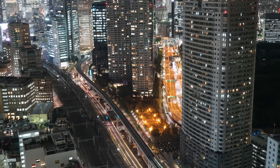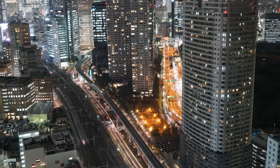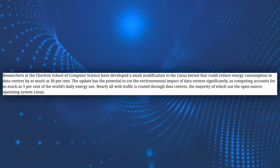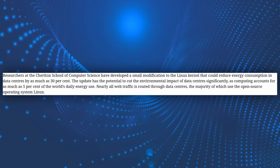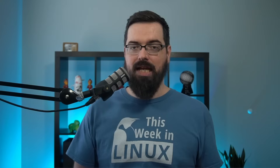And now crank that up a bit and think about the electricity it takes to power an entire city, or a state, or as much as your country would need. The researchers at the University of Waterloo say that computing accounts for as much as 5% of the entire world's daily energy use.